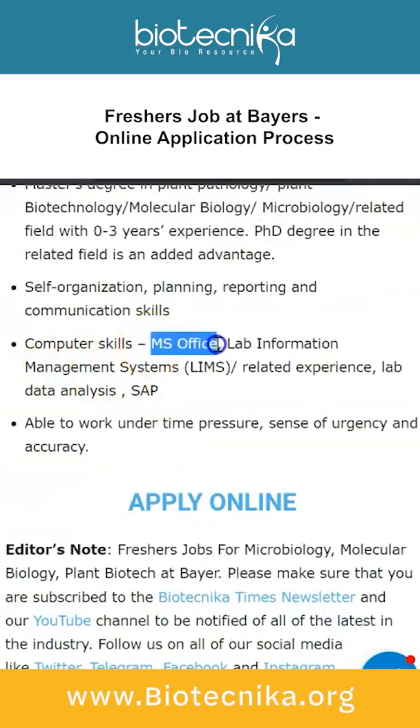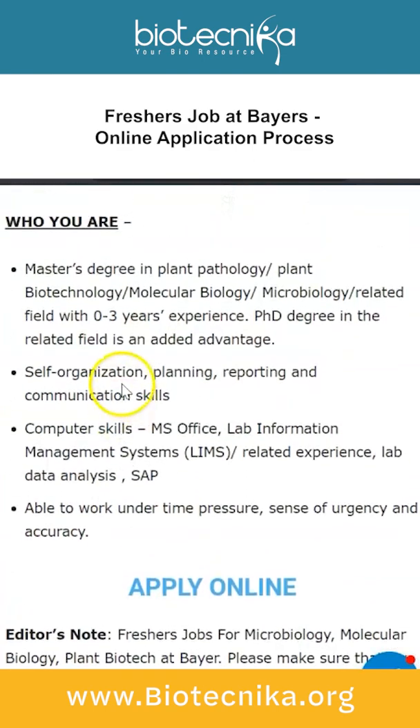Other criteria include self-organization, planning, reporting, and communication skills. Computer skills such as MS Office, lab information management systems, or related experience, lab data analysis, and SAP knowledge are required. Candidates must be able to work under time pressure with a sense of urgency and accuracy.